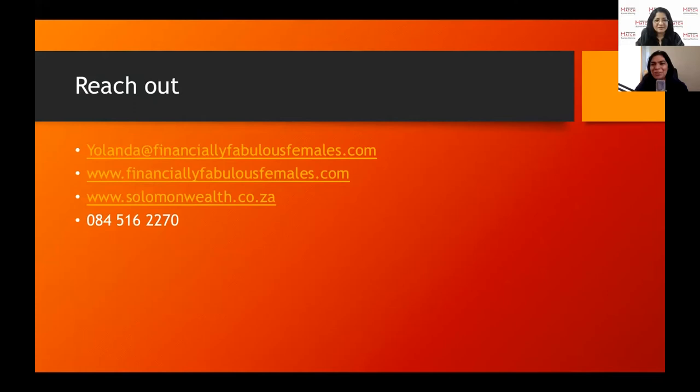There's a lot of opportunity in the space. If you want to reach out when you do well with your e-commerce stores and are looking to invest and diversify income beyond your sales, reach out. Yolanda is at Financially Fabulous Females for financial literacy content, and the wealth management company is solomonwealth.co.za.